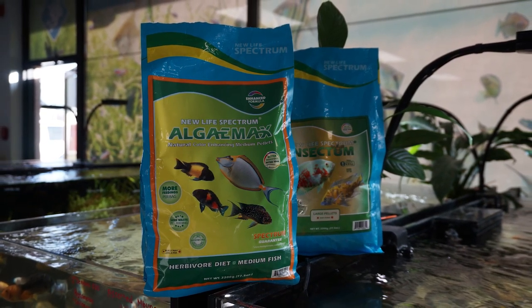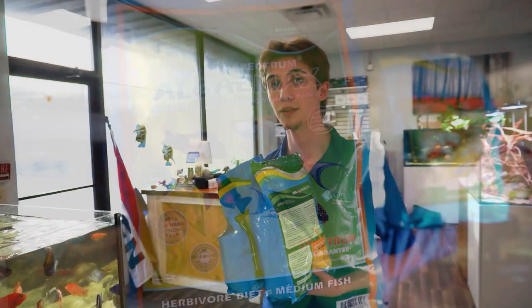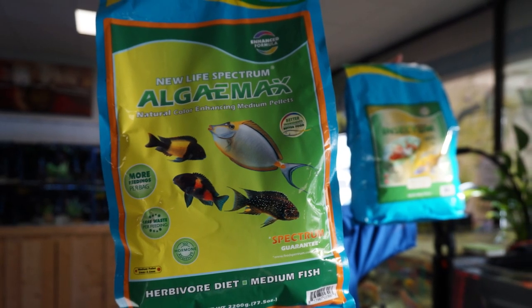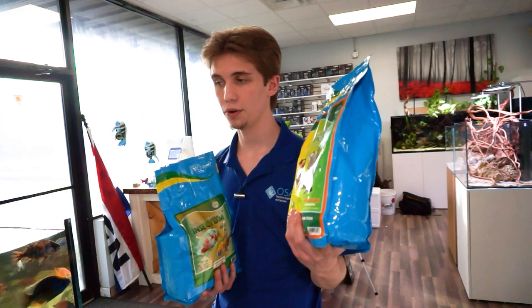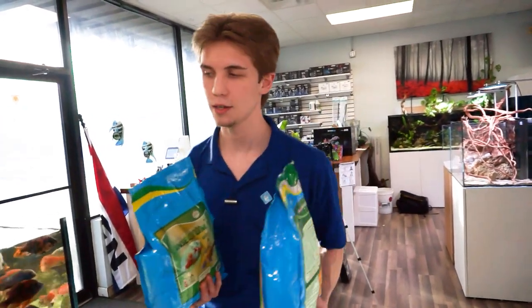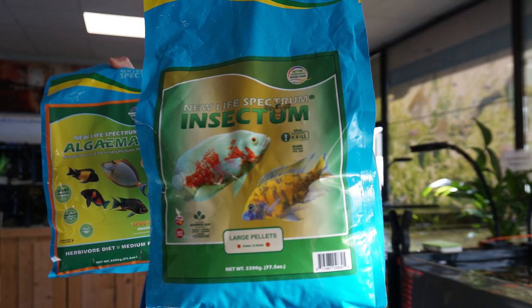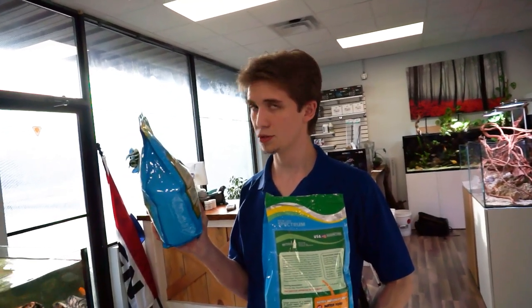These two foods are ones we've recently started carrying and they've been my personal favorite based on the ingredient list and how the fish react. The Algae Max from New Life Spectrum and the Insectrum from New Life Spectrum are two great foods you can mix together to target both dietary needs of the peacocks, mabunas, and haps when mixing them together. The Algae Max is great — 34% protein, algae-based food entirely based on seaweed and spirulina with a little bit of krill and squid — ideal for your Tropheus and mabuna. The Insectrum features lots of different insects they would prey upon at the water surface, as well as other types of fish and algaes.